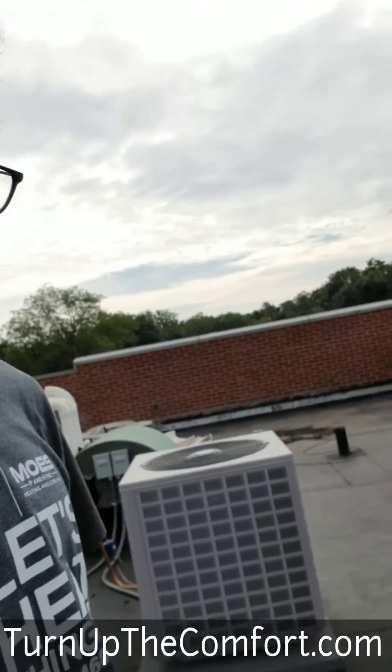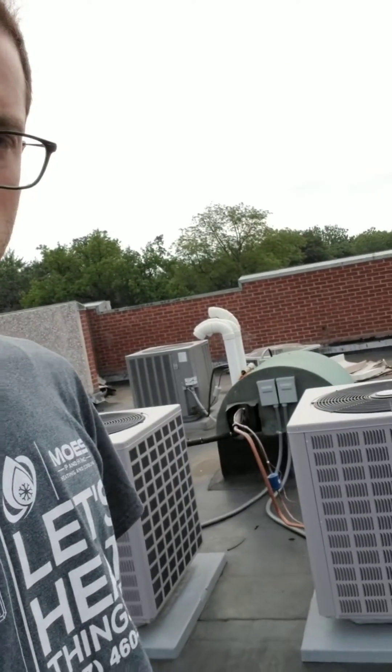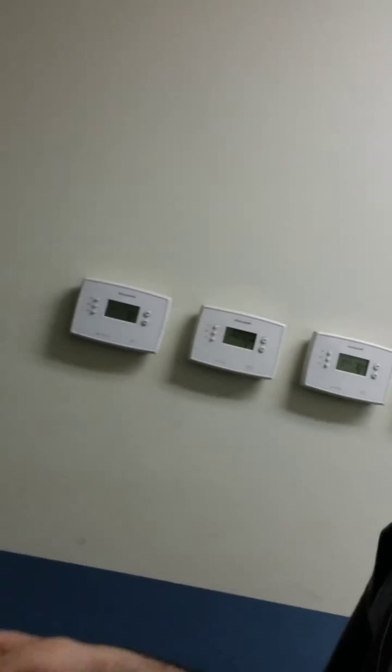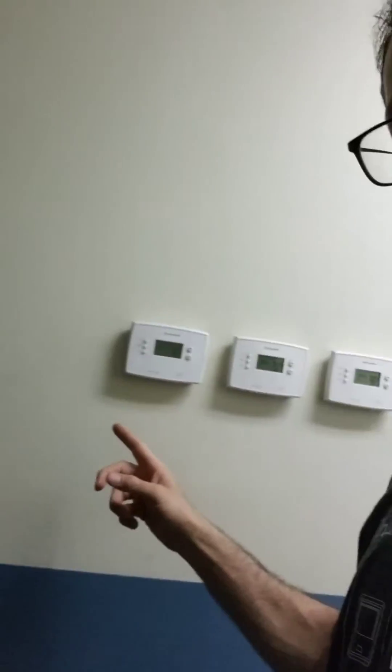Mo from TurnUpToComfort.com here. We're doing a little energy audit for somebody — a bad install. You can see four residential pieces of equipment. I'd like to show you the inside of the job. This is a school building. What you can see over here is we've got four thermostats.